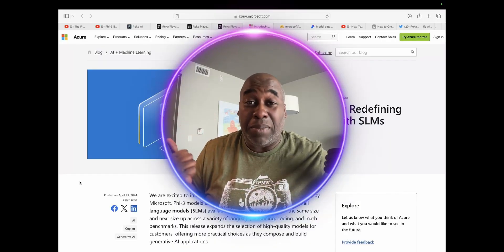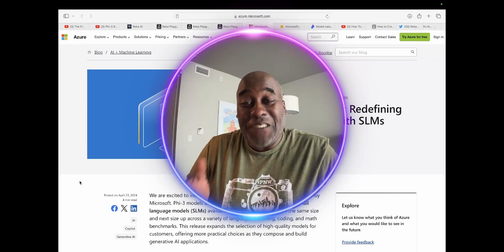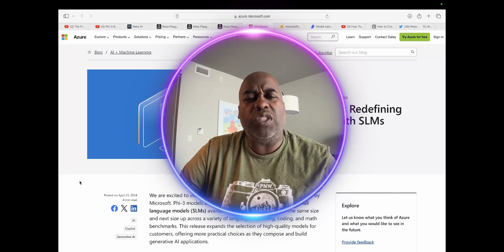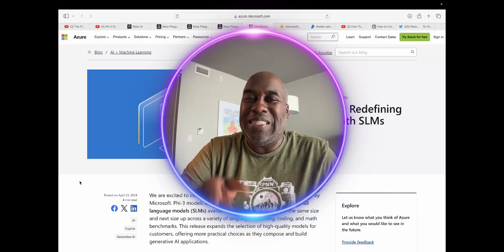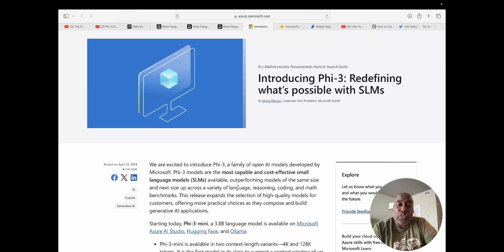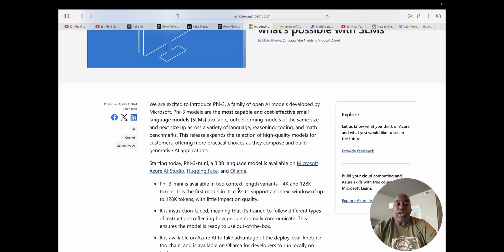This is the website behind me for the announcement for Phi-3. It comes in two or three different versions. Introducing Phi-3: refining what's possible for small language models, SLM. We're excited to introduce Phi-3, a family of open AI models developed by Microsoft.